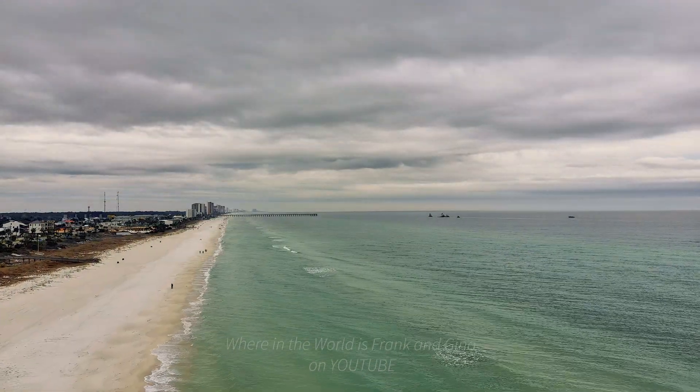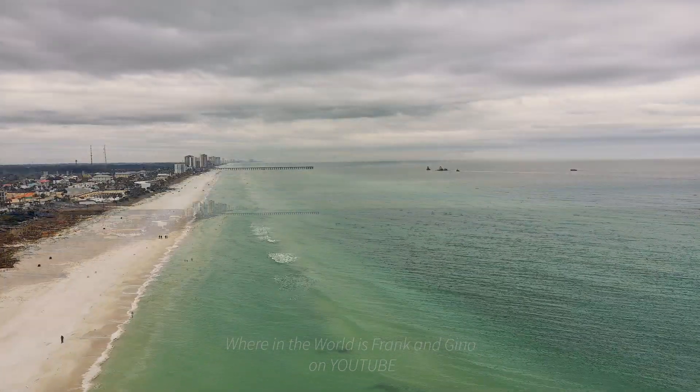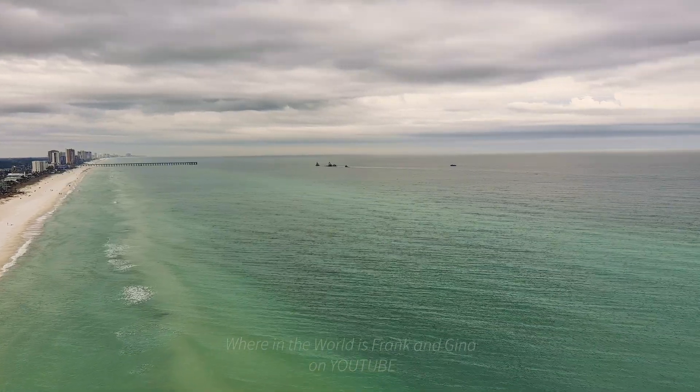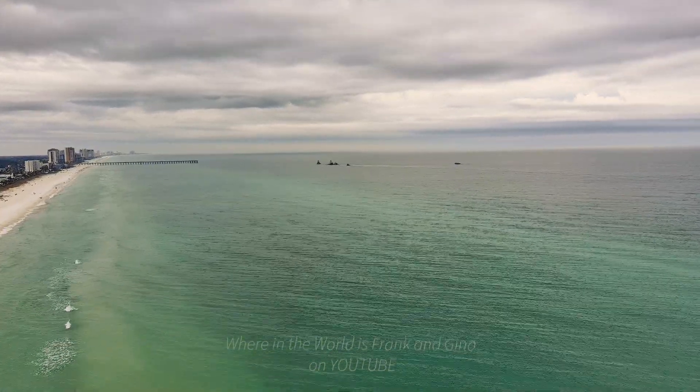As sand and silt washes downstream, sedimentation gradually fills channels and harbors. This material must be periodically removed by dredging.